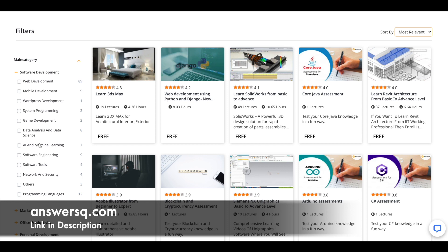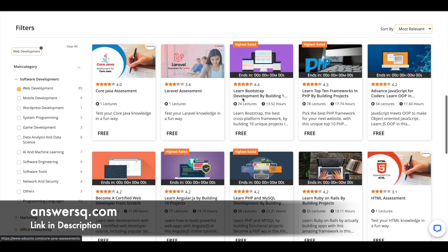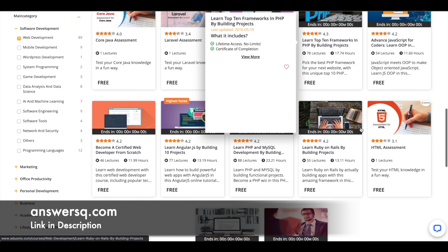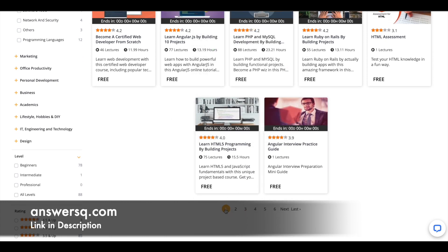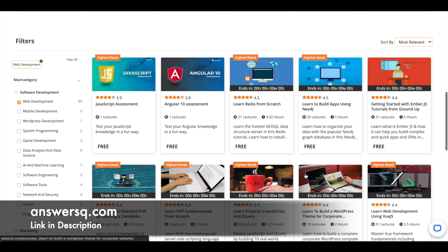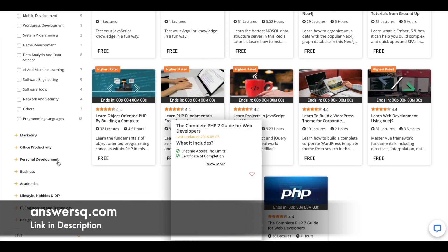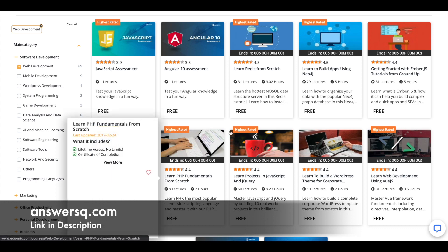If you want software development free courses, just click on it and you can see all the sub-categories — maybe you want to learn web development or mobile development. Choose the one you want and you can see all the courses available for free. There are a lot of courses — this list just goes on and on — so make use of these to develop your skills.